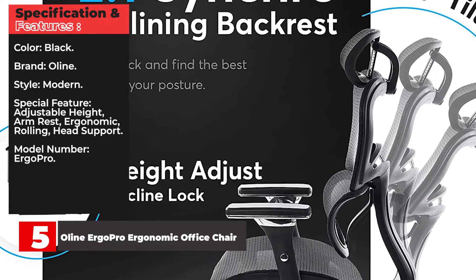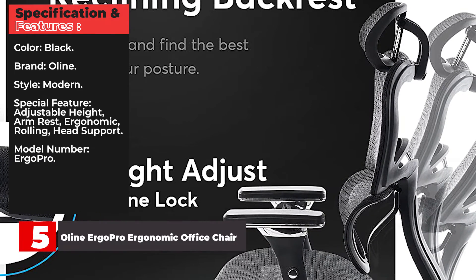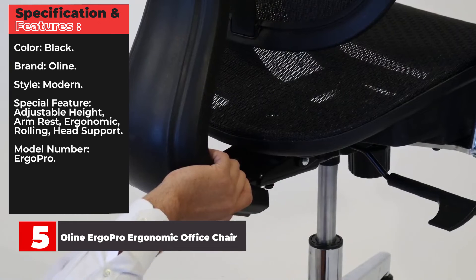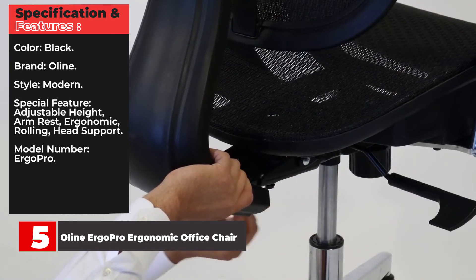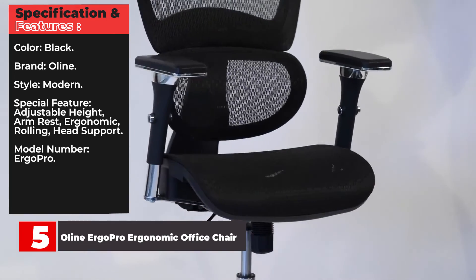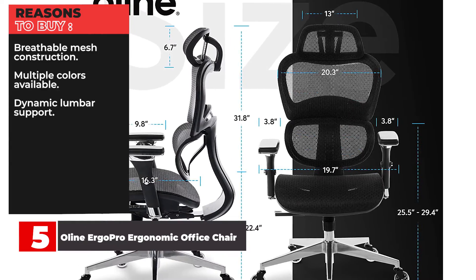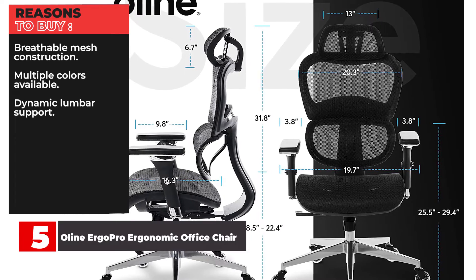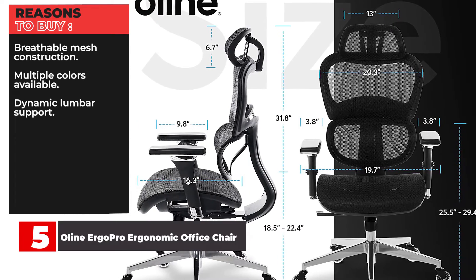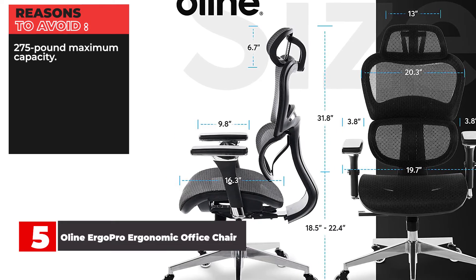Specifications and features: Color — Black. Brand — Olean. Style — Modern. Special features — adjustable height, armrest, ergonomic, rolling, head support. Model number — Ergo Pro. Reasons to buy: Breathable mesh construction, multiple colors available, dynamic lumbar support. Reasons to avoid: 275 pound maximum capacity.